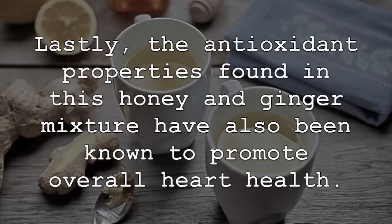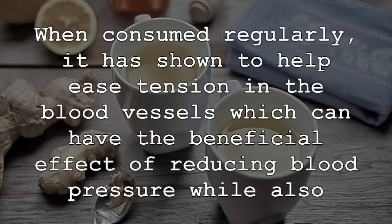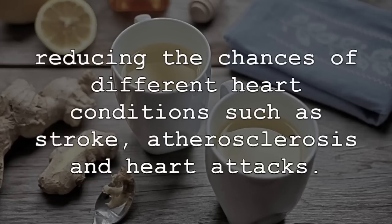Lastly, the antioxidant properties found in this honey and ginger mixture have also been known to promote overall heart health. When consumed regularly, it is shown to help ease tension in the blood vessels, which can have the beneficial effect of reducing blood pressure, while also reducing the chances of different heart conditions, such as stroke, atherosclerosis, and heart attacks.